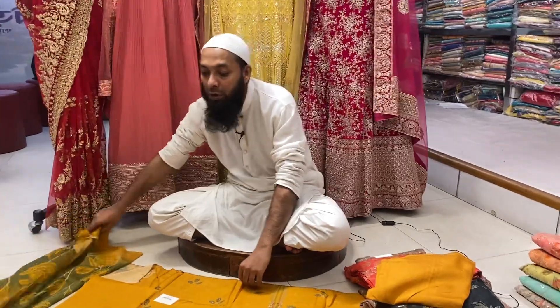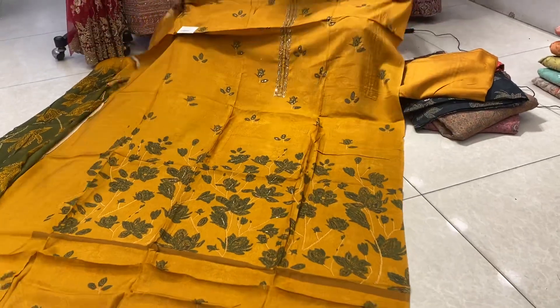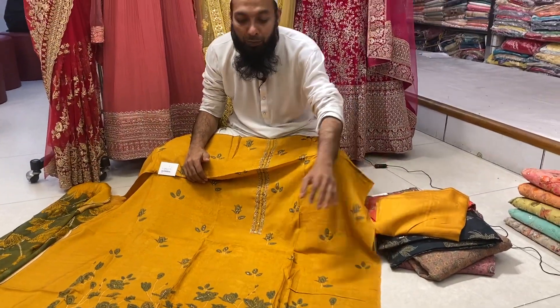This is a simple, unique, and classical three-piece. It is a very simple and unique three-piece. As you can see, this is a silk — it is printed on the full body.